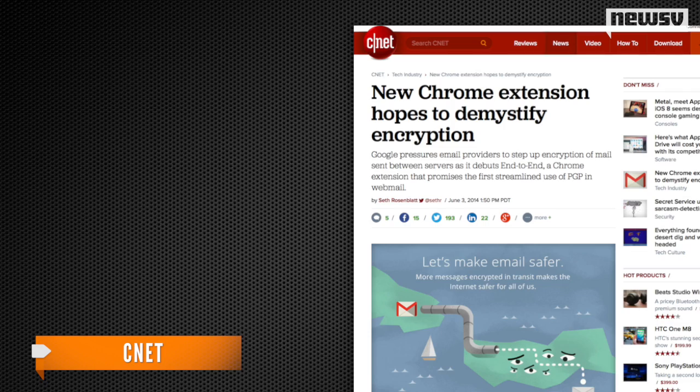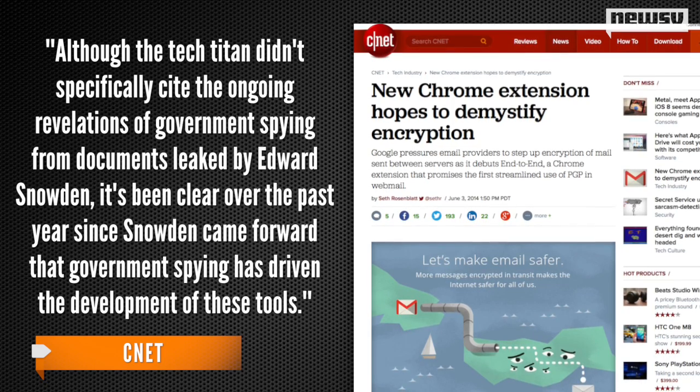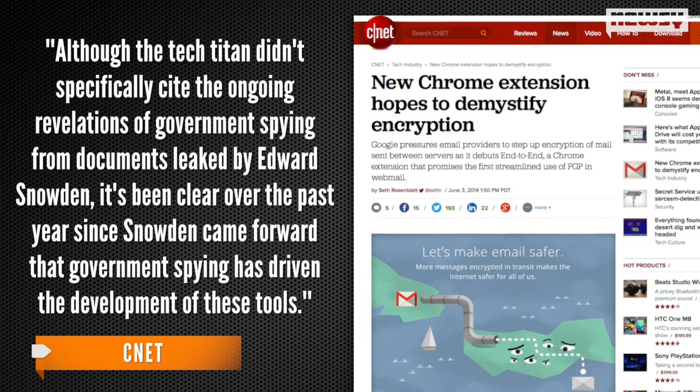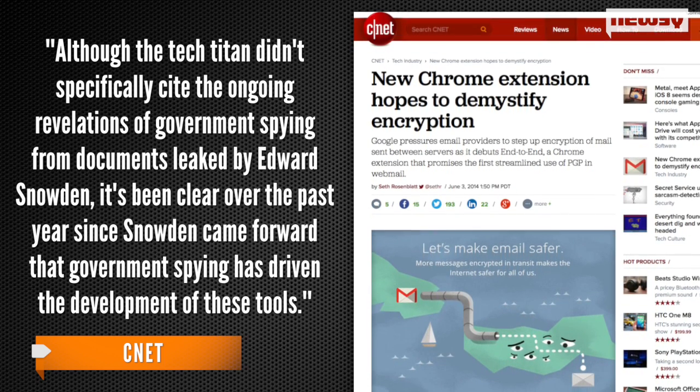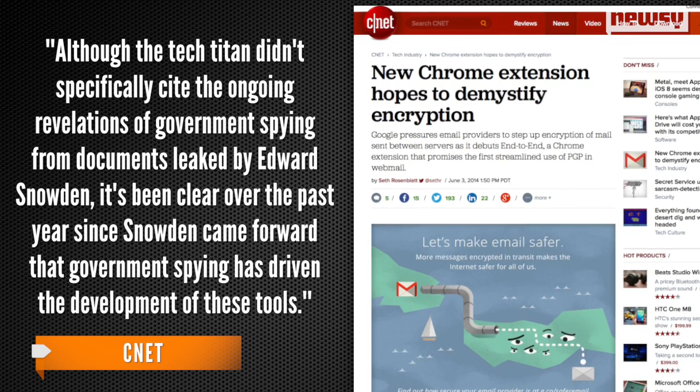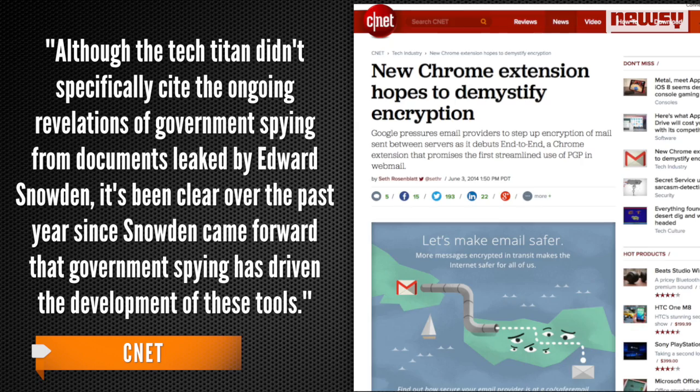As for why now, CNET invites us to take a guess. Although the tech titan didn't specifically cite the ongoing revelations of government spying from documents leaked by Edward Snowden, it's been clear over the past year since Snowden came forward that government spying has driven the development of these tools.